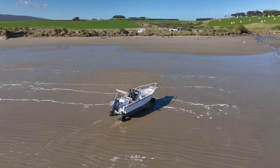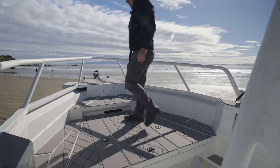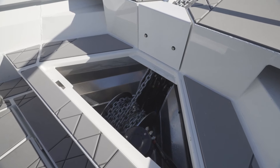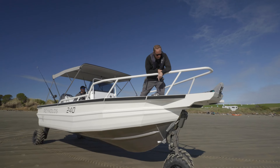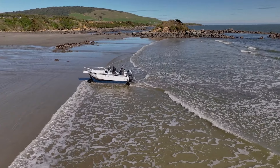Comfort comes with a Gussie soft-touch steering wheel, Tuck flooring, and a Fusion R8 210 head unit with four speakers. Additional features include a spacious casting platform, customizable colors, and a reversible twin bench seat with a 70L IceTech chilly bin.